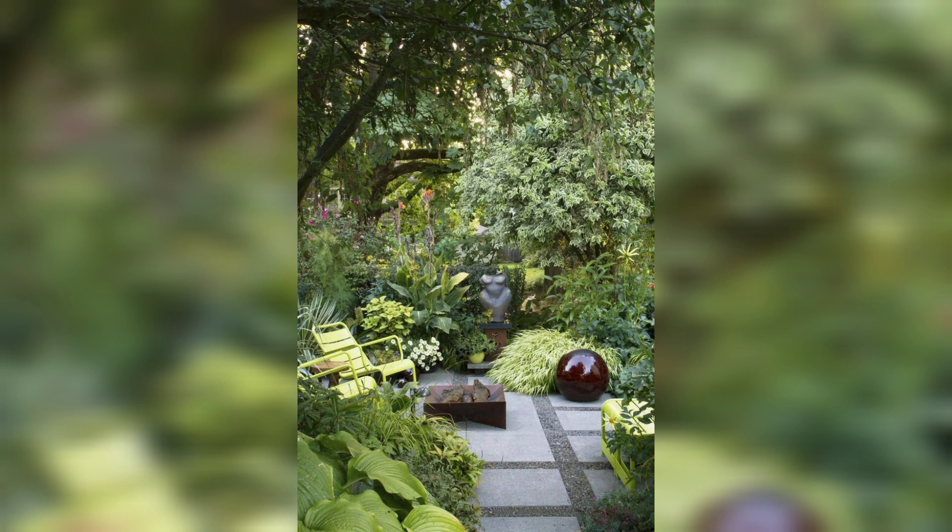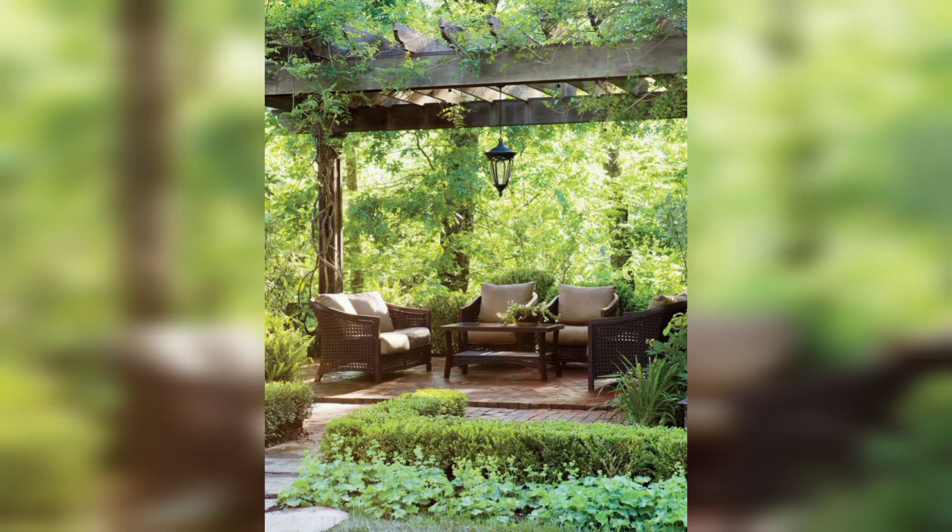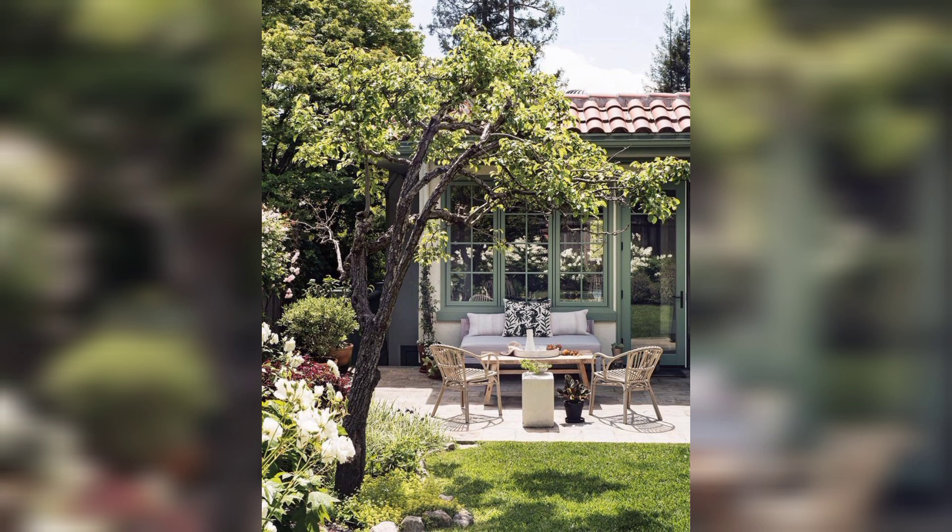Creating a garden pathway can help define your outdoor space and make it easier to navigate. You can use a variety of materials such as gravel, stone, or even wood to create a unique and functional pathway.